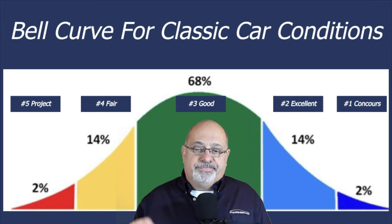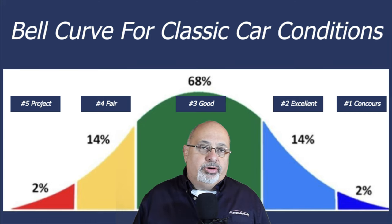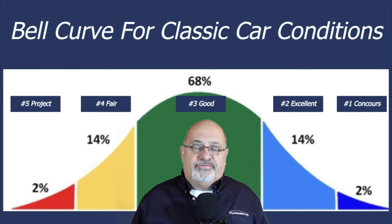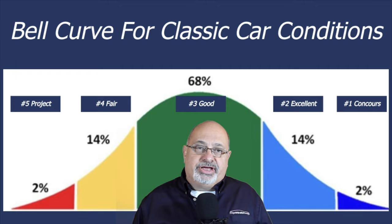A few more fall into the excellent category, or condition two, and generally most classic cars fall into the number three good category. On the other side of the curve you get into daily driver condition cars — still runnable and roadworthy — and then finally at the other end are condition five junk cars. You have to be realistic about the condition of your car.